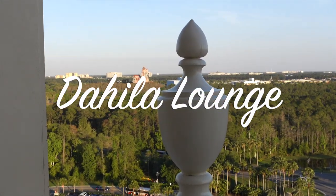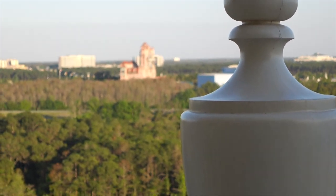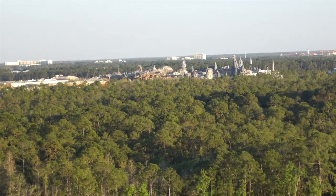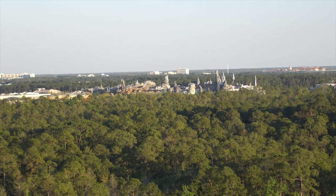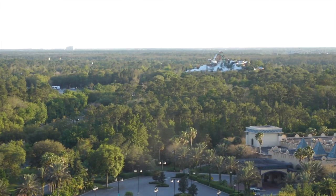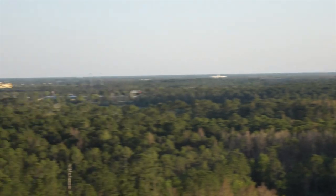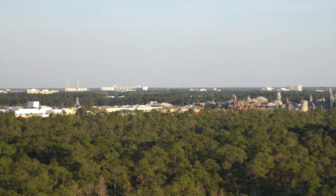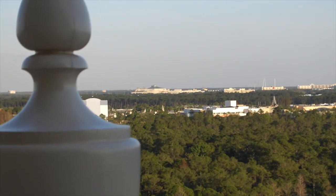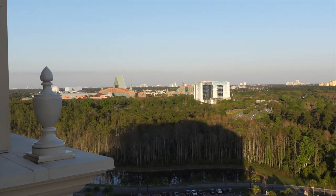So there's the Tower of Terror, and then there's Star Wars. I can only zoom in so far, but it looks pretty cool from up here at the Coronado Springs Grand Tower. There's Blizzard Beach over there. I don't think you can see it on camera, but Old Town is way off in the distance. Pretty cool. And you can see the Swan and Dolphin.